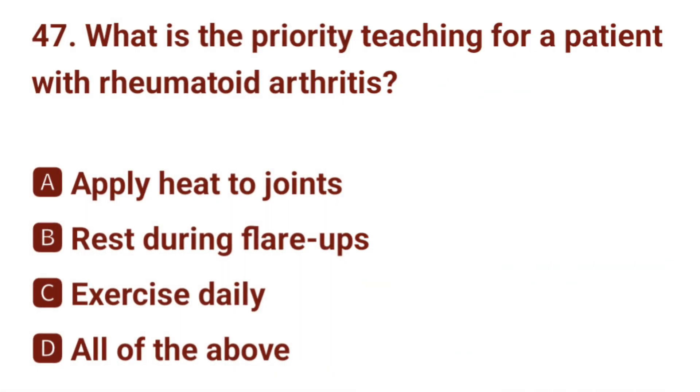Question number 47. What is the priority teaching for a patient with rheumatoid arthritis? The correct answer is D: all of the above.